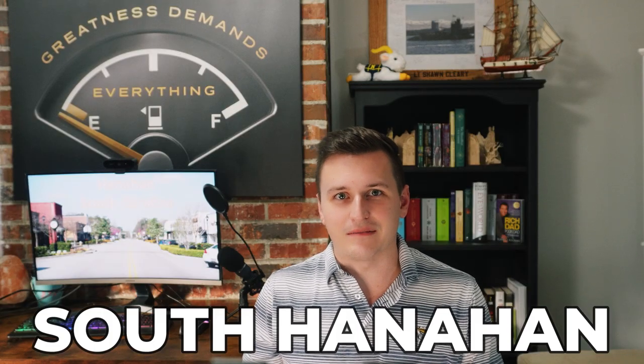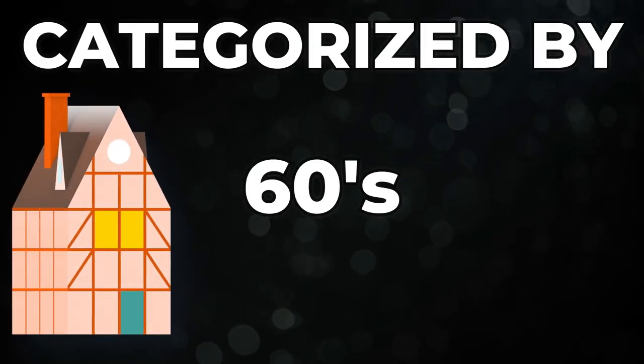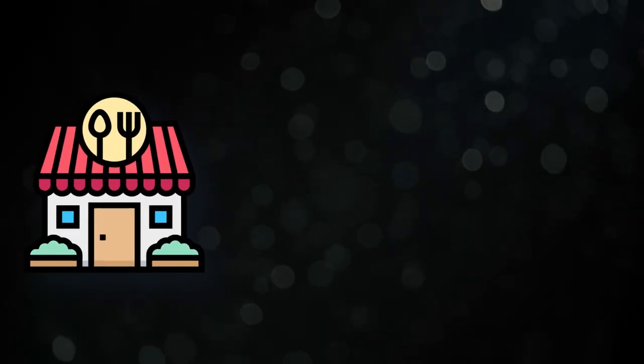Let's start with South Hanahan. The defining roads here are Yumenthal Road and Murray Drive. This area is categorized by older homes from the 40s, 50s, 60s, and even the 70s. There are some new construction homes here, just not many. This area is great for commuting to areas like North Charleston and Mount Pleasant because of proximity to I-526. It's also just minutes away from Park Circle in North Charleston where there's plenty of restaurants, bars, and activities.